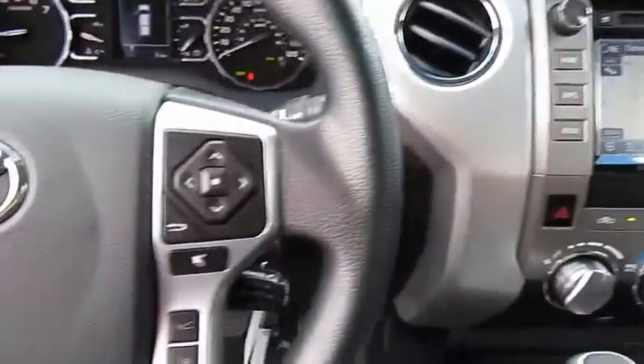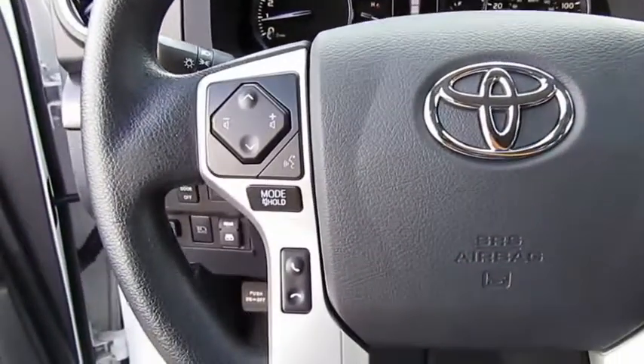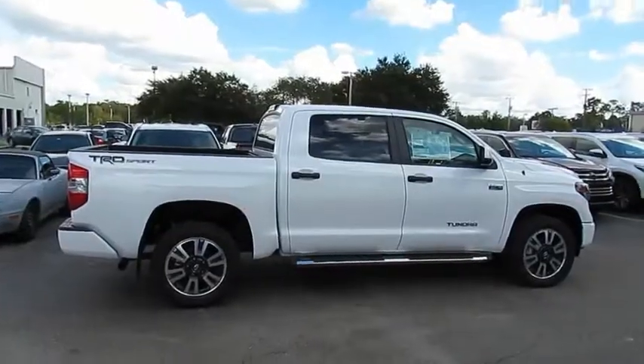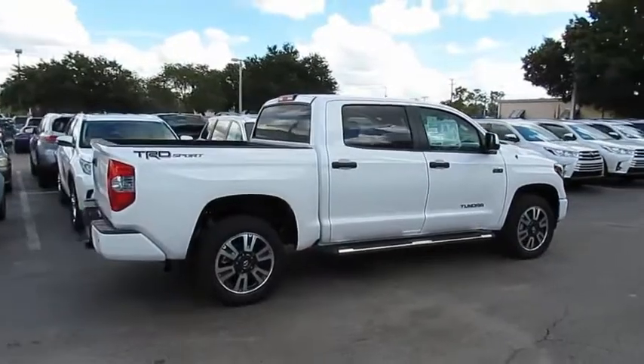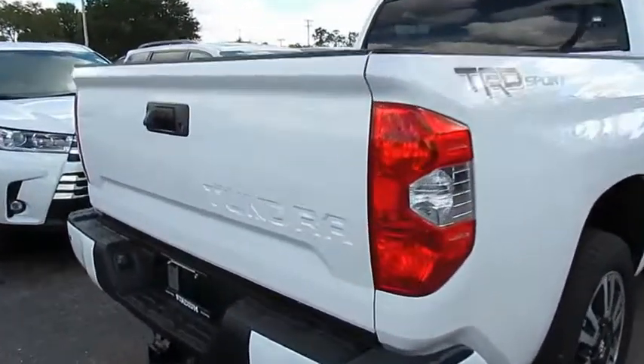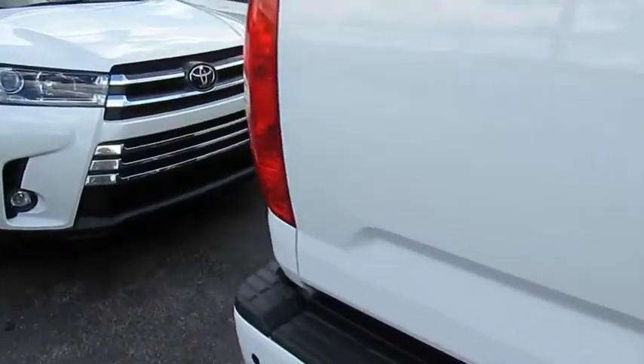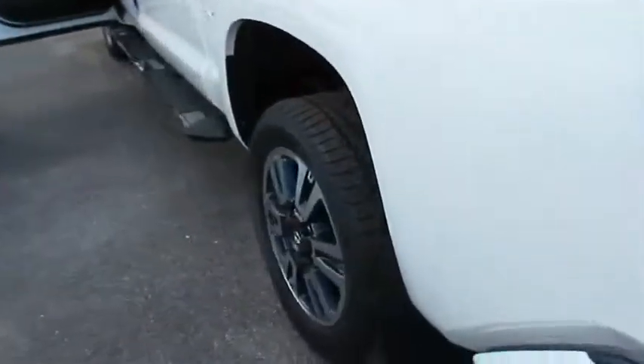This vehicle has less than 100 miles. Here are some of this vehicle's great options: traction control, anti-lock braking system, Bluetooth wireless data link for hands-free phone, air conditioning, power steering, HomeLink garage door opener, cruise control, AM FM stereo radio, rear defrost, and trip computer.